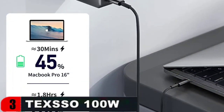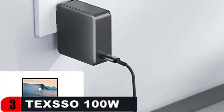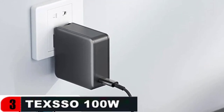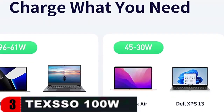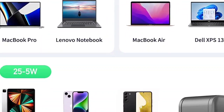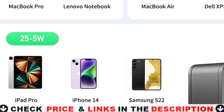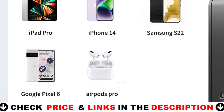This USB-C fast charger is only 3.0 x 3.0 x 1.2 inches in size and 0.44 pounds in weight, and it has foldable prongs for optimal portability wherever you go, making it ideal for home, business, and travel. The charger is equipped with overcurrent, overvoltage, overheating, and short-circuit protection, among other features.